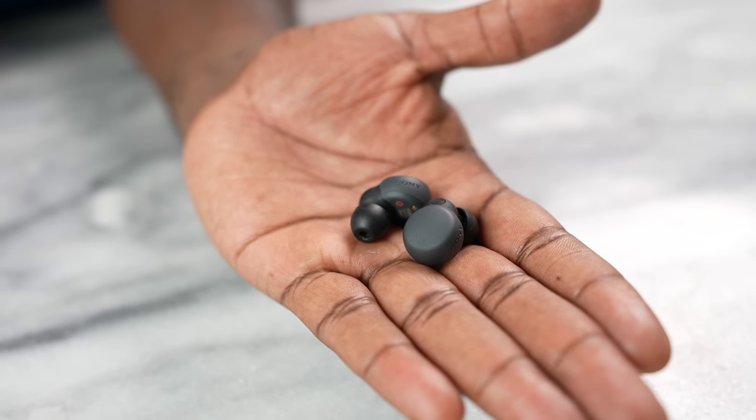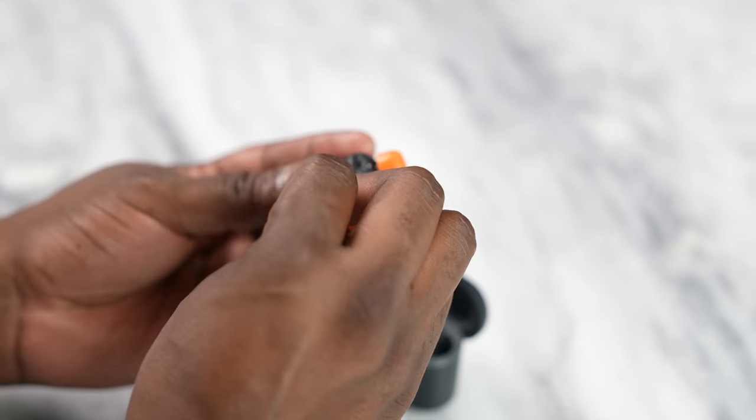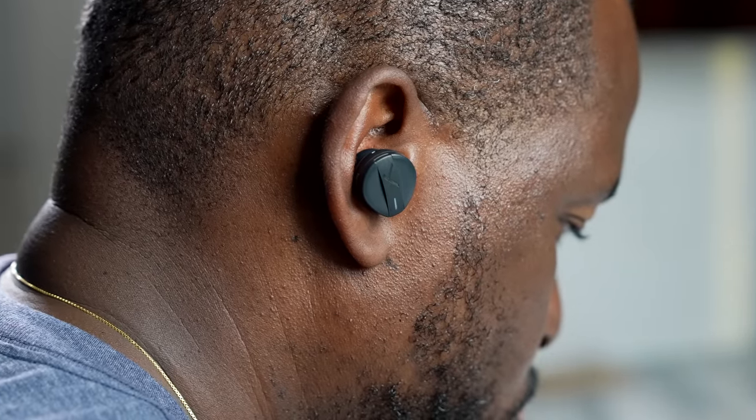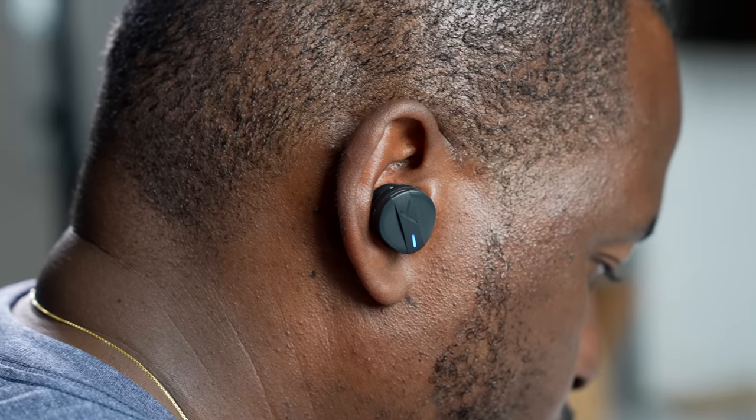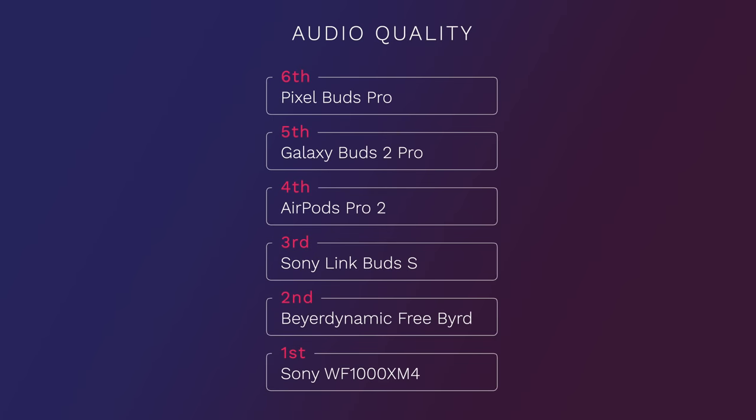Next are the Link Buds S — they sound really good especially at their price point, with great separation and solid EQ options in the app. The bass isn't as robust as some others but the separation between highs, mids, and lows is excellent. Coming in second is the Beyerdynamic Free Byrd, delivering warm, rich sound with great separation and solid drivers — lows come in really well. And the number one spot goes to the WF-1000XM4s — great separation all the way through, warm, rich, and expansive. It feels like someone is singing a lullaby in your ear.